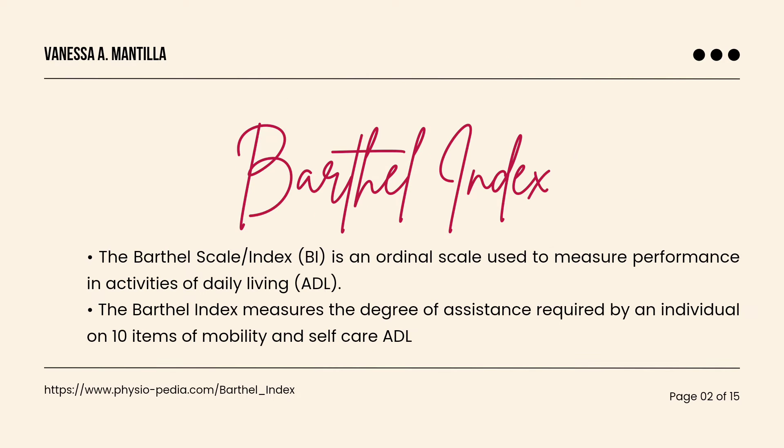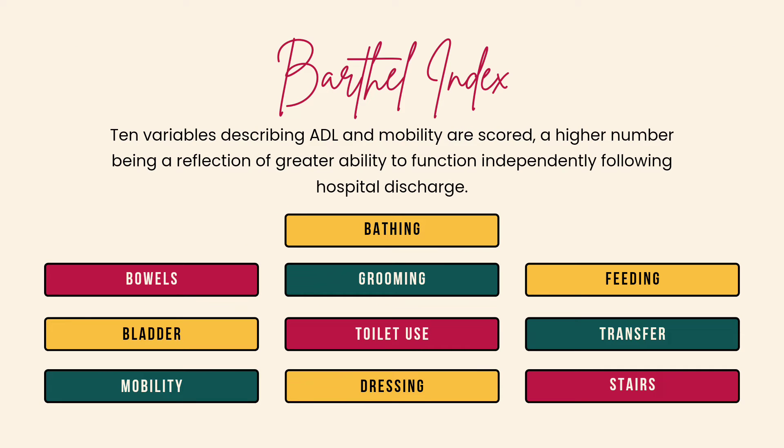The Barthel Index is an ordinal scale used to measure performance in activities of daily living. It also measures the degree of assistance required by an individual on 10 items of mobility and self-care ADL. Ten variables describing ADL and mobility are scored, with a higher number being a reflection of greater ability to function independently following hospital discharge.